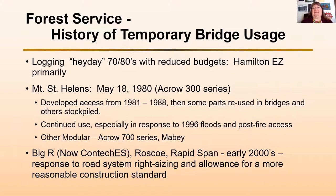At that time, it was predominantly what's called a Hamilton Easy Bridge. A Hamilton Easy Bridge comes out in two halves lengthwise and they get connected together. It was made by the Hamilton Construction Company in Oregon and designed by the Oregon Bridge Engineering Company. I'll show you a slide of that later on.